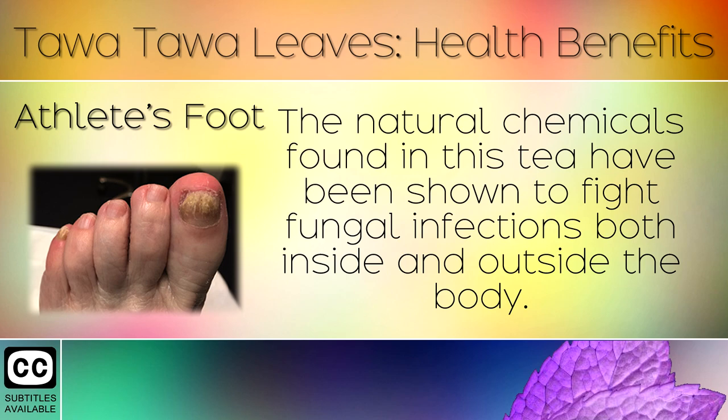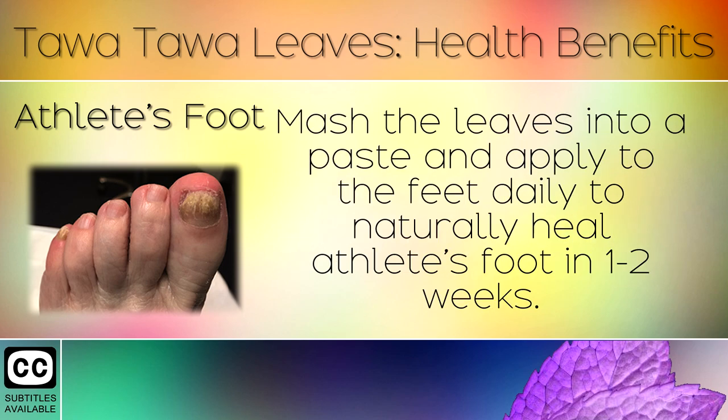8. Athlete's Foot. The natural chemicals found in this tea have been shown to fight fungal infections both inside and outside the body. Mash the leaves into a paste and apply to the feet daily to naturally heal athlete's foot in 1-2 weeks.